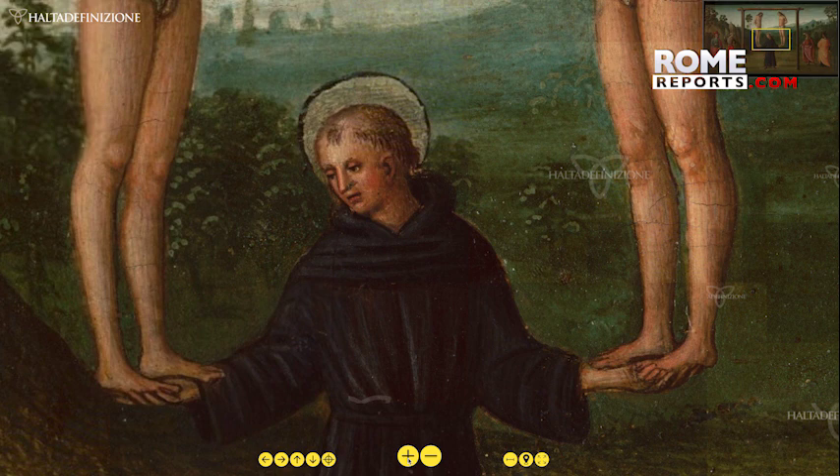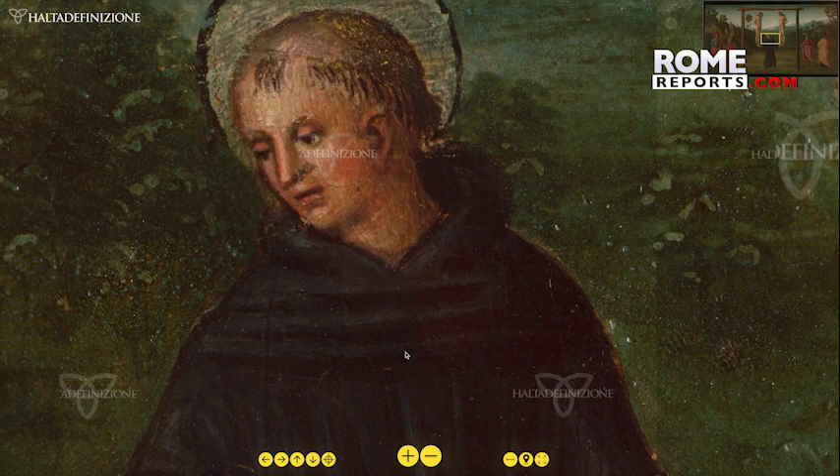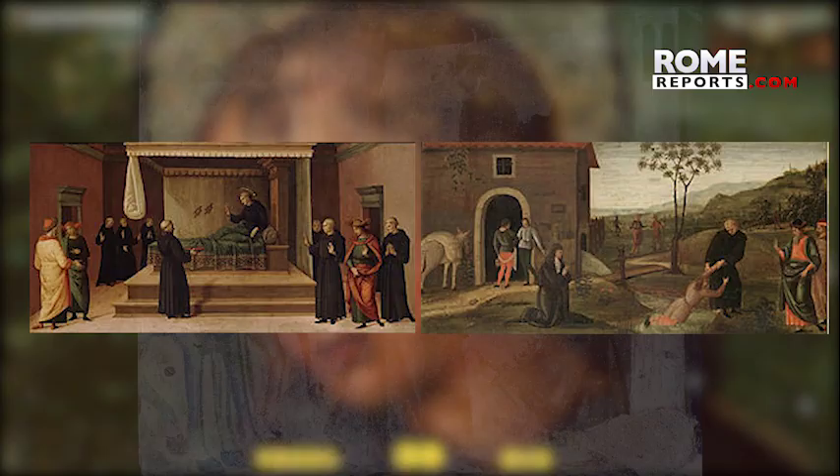It's small and was part of an altarpiece about Saint Nicholas of Tolentino, which was destroyed in an earthquake. The parts that were salvaged were divided into smaller works, like these two on display in Detroit.